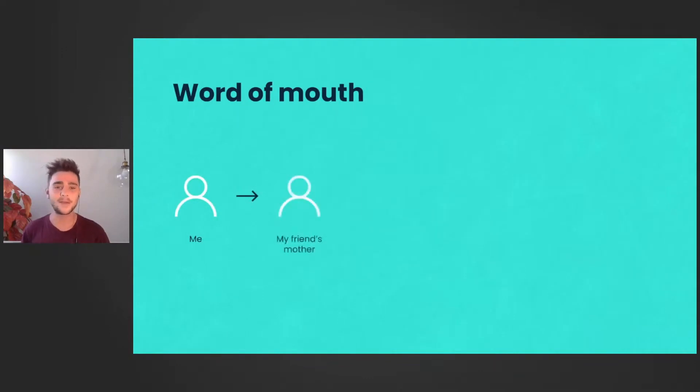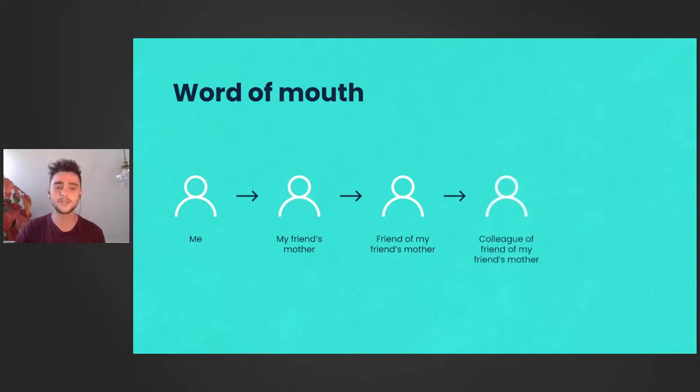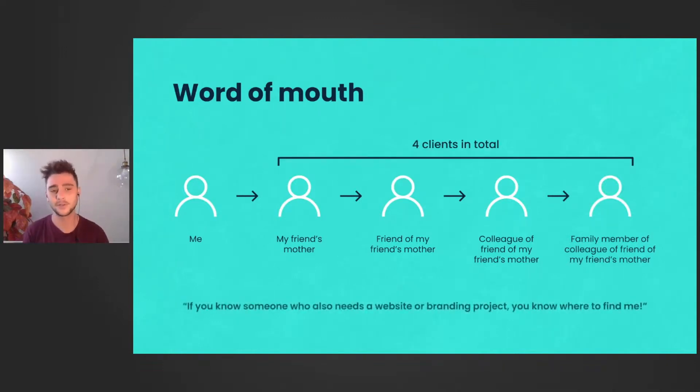I made a website for my friend's mother and she was happy with the results. She had a friend looking for a new website, so she spread the word. Months later, that friend worked with a colleague who also wanted a website and came to me. And it goes further — that person had a family member who also wanted a website. So from one client came three more clients, and more may follow. After delivering a website, I always ask clients: if you know someone who needs a website or branding project, you know where to find me. If they're happy, they're glad to help.